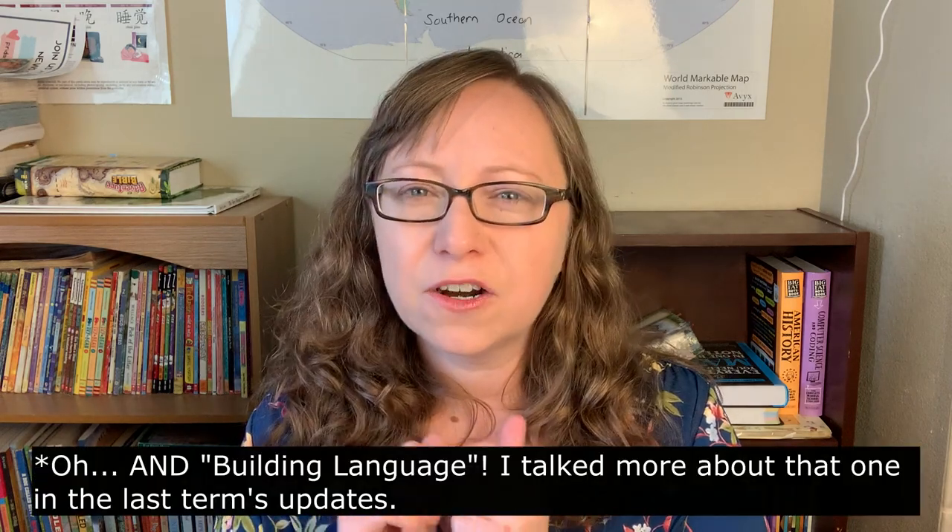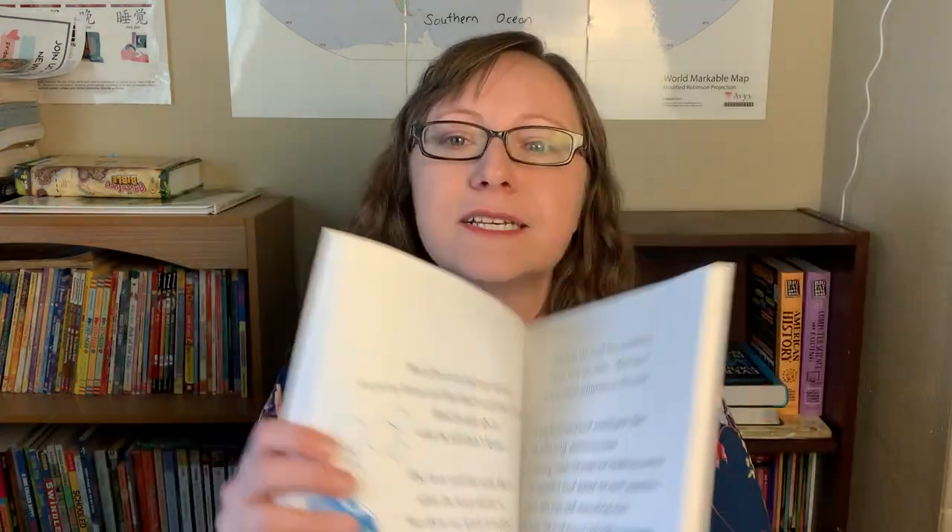Finally, let's talk Michael Clay Thompson language arts. We've been doing level one — the Island level — this year. We are done with the Island level; I got Grammar Island, Sentence Island, and Practice Island, but not their poetry and literature. This term we've mostly been working on Sentence Island, which is part two after Grammar Island. It's a story about Mud, a fish who goes on land and learns all about sentences — he runs into different characters who teach him different aspects of the sentence. It's a fun, literature-based way to learn about sentences.